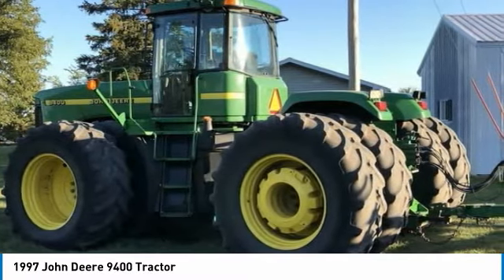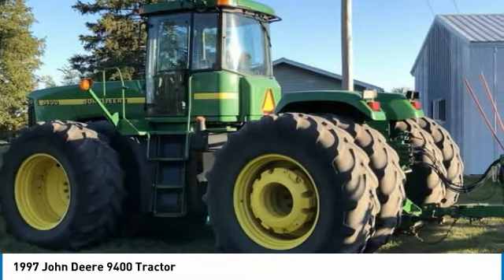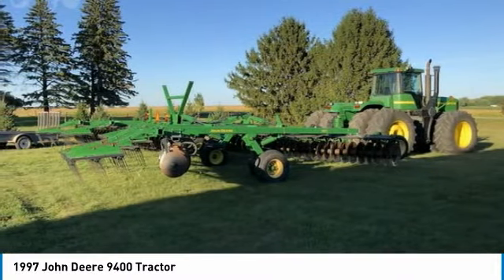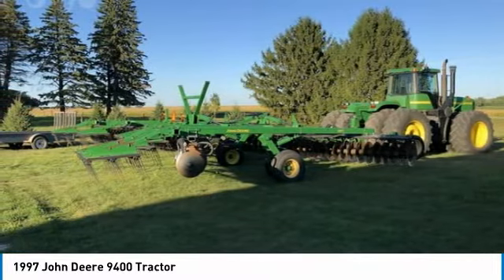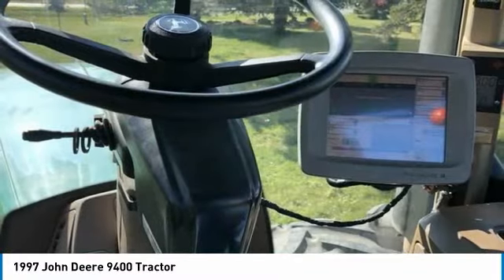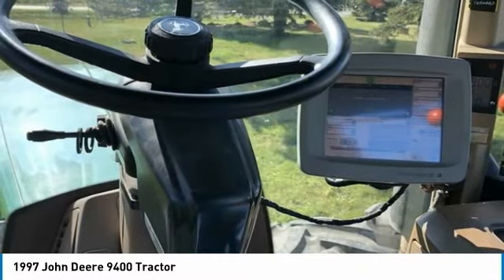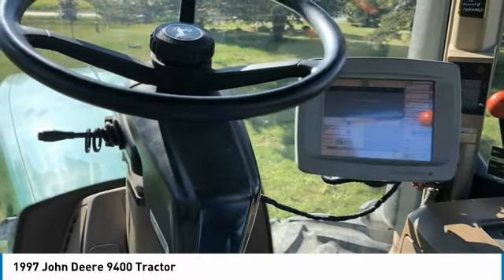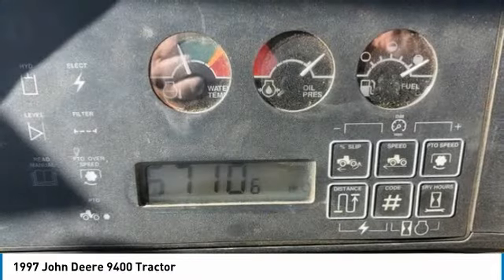This 1997 John Deere 9400 tractor is ready to get to work for you. It is field-ready and eager to help you start generating revenue right away. If you are someone who appreciates quality equipment at a fraction of the cost, then you owe it to yourself to check out this 1997 John Deere 9400 tractor. Don't miss out on this amazing opportunity to gain industry success because this tractor is priced to sell.